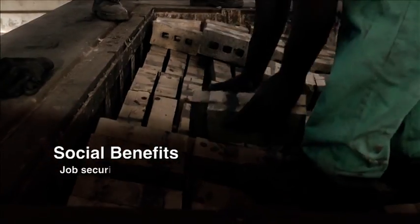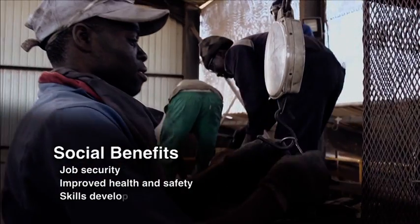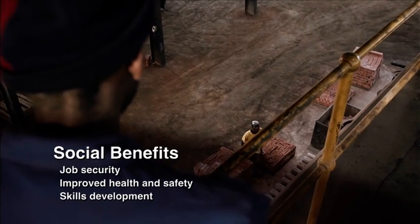Socially, workers can expect job security, improved health and safety conditions, ongoing skills development, along with the necessary mechanisms in place that assist in meeting regulatory labour requirements. Economically, the loss factor on the clamp yard varies between 8% and 15% depending on the weather, as opposed to the VSBK where the loss factor is between 2% and 3%, which is a major cost saving.